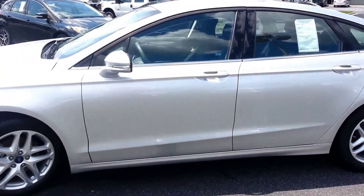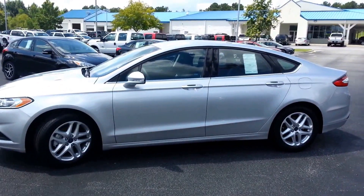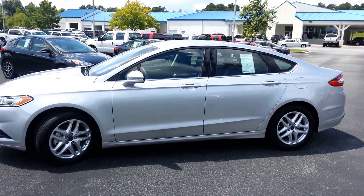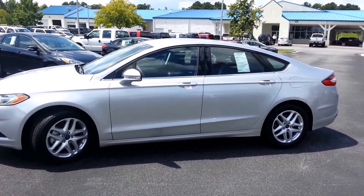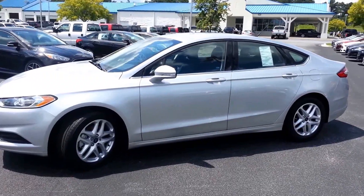Suzanne, you can have it again for only $20,978. This car won't last at this price. Give me a call at 678-910-7531. Again, Suzanne, Nathan, Loganville Ford — 678-910-7531.